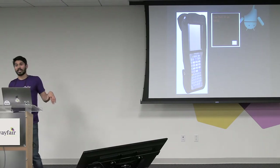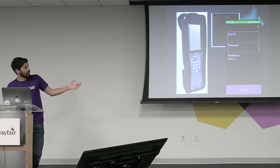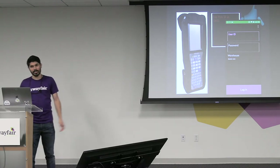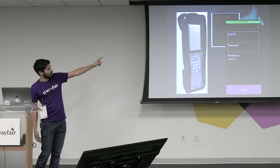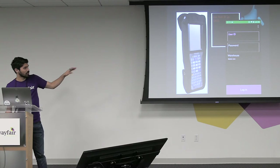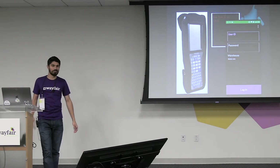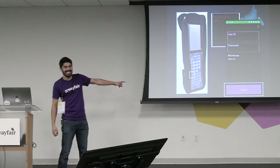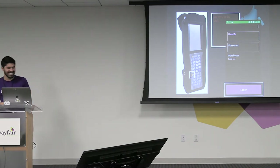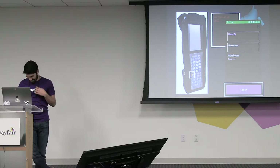Our team is actually building internal proprietary software, proprietary tech, to help make this more efficient and to improve our UX. This is kind of what it looks like — here's just a basic login screen. Look at the difference between that screen and that screen. Enter in your username, password, select which warehouse you're in, and hit login. Now let's say you want to login on the left — which button are you hitting? The blue one? You're wrong. It's that little orange thing on the side there. Do you know how you'd know that? You wouldn't know that.